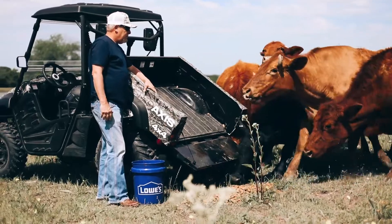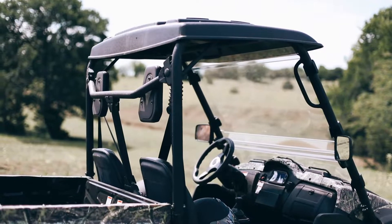Whether it is work or play, make the most of both with the comfortable and capable line of AXS UTVs.